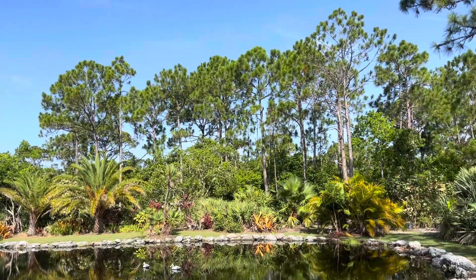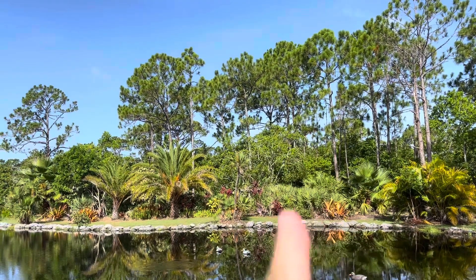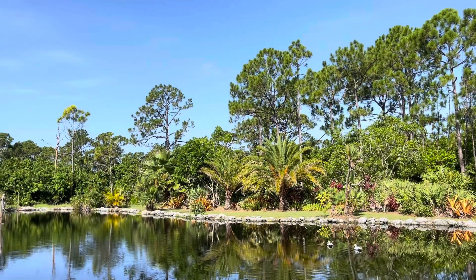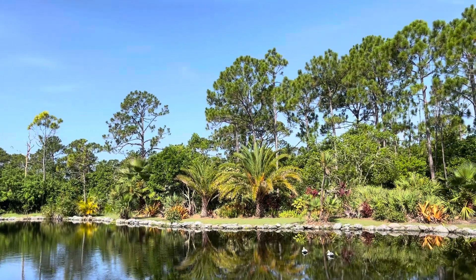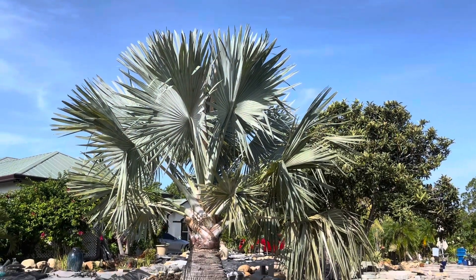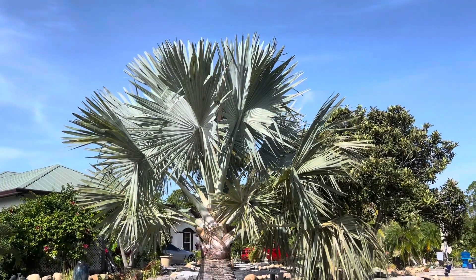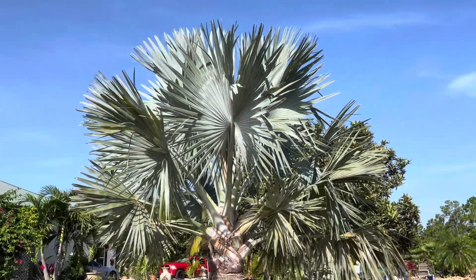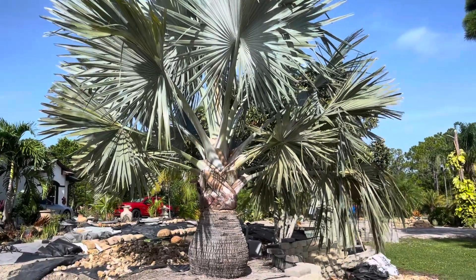I'm going to show you from this side — we have Mexican palms, Everglades right there, two Sylvesters, Everglades and a Mexican again. It's gorgeous. This palm is actually my husband's favorite — it's called Bismarck. It has blue leaves — gorgeous, different. My husband loves it. Look at the trunk of it, beautiful.